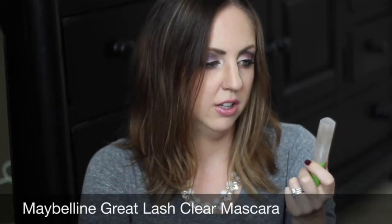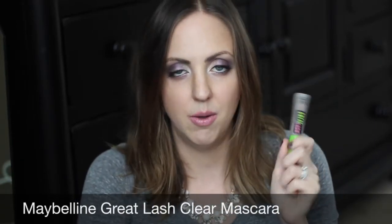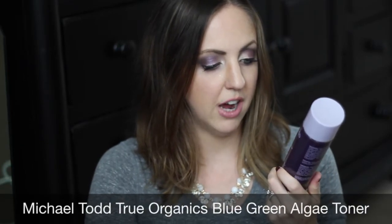This is the Maybelline Great Lash clear mascara — everybody knows what this is. I was using it as brow gel but it started flaking. The Milani clear brow gel is way better. This is the Michael Todd True Organics blue-green algae toner — I absolutely love this and would definitely repurchase it. I haven't done it yet but I'm going to — glad it's in this video so I can remember to get more.